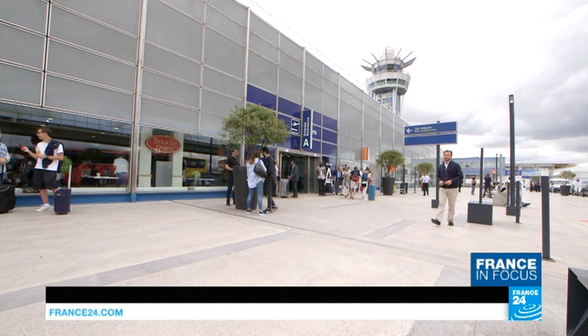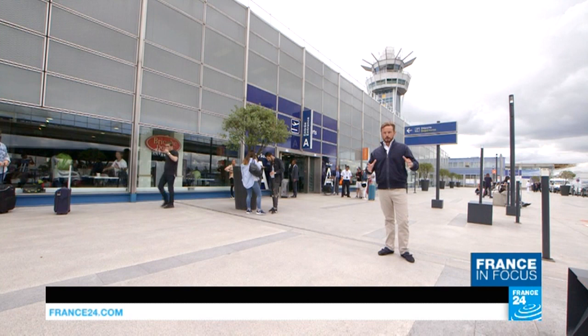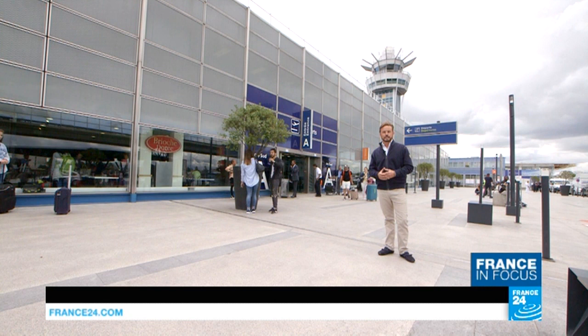Hello and thanks for joining us for France in Focus. This week we're at Paris-Orly, the French capital's second busiest airport, handling around 30 million passengers every single year. All around me people are coming and going at this particular terminal to various overseas French territories, different parts of Europe and also North Africa. We're going to take you inside now and take a look around.